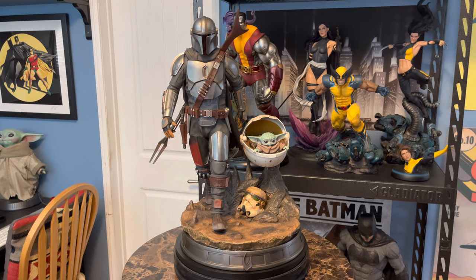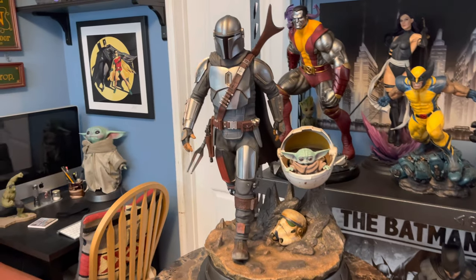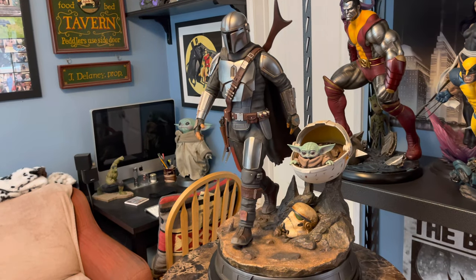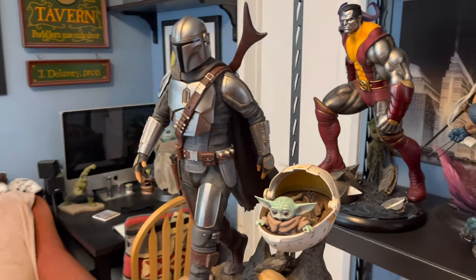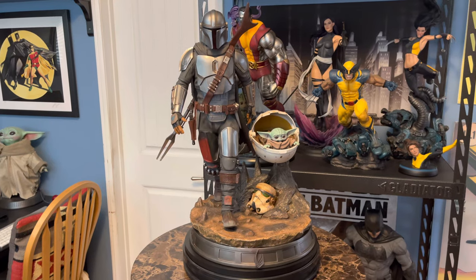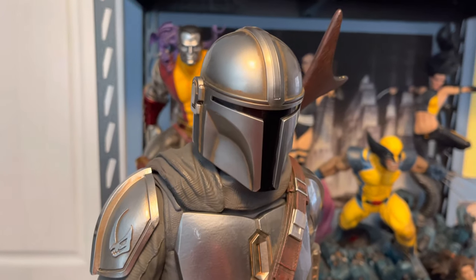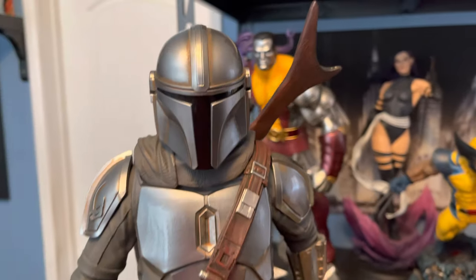I just wanted to show you this full shot of him, because I think he has a lot of presence in the room. It's a simple pose — he's just taking a step forward — but it does suggest motion, which is always nice in a statue. I still can't believe they only made 750 of these. Sideshow is making 10 times as many of their premium format: 7,500.